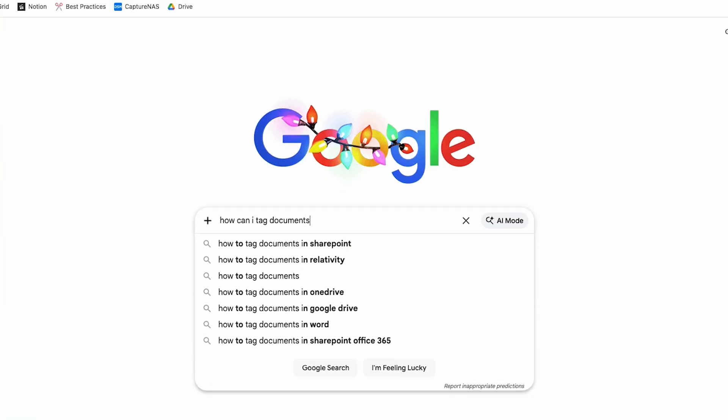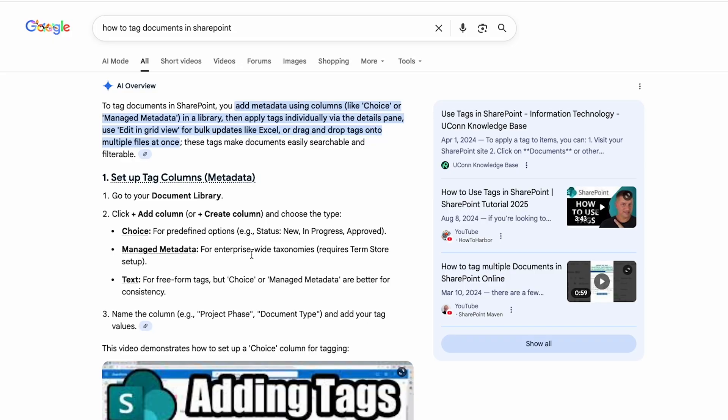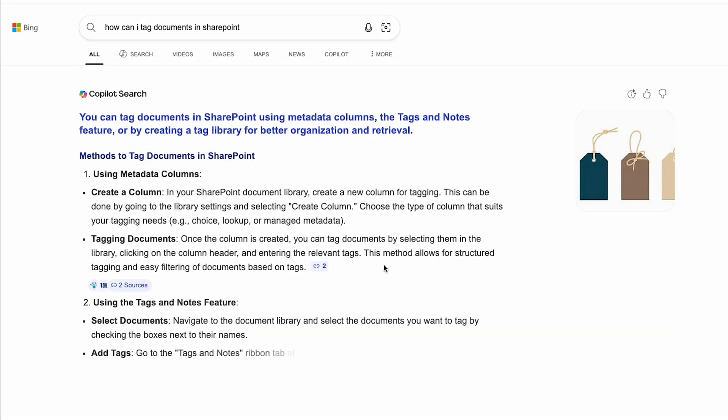For a long time, search has been a key feature of SharePoint. It's why we spend so much effort tagging our content and thinking more deeply about the site structure we put together. That's all great, and site structure and content tagging are going to prove to be a good investment — but people don't use search anymore. Even in the most common search engines, the top results are being returned by AI chatbots, and now that's coming to the back office in the form of Copilot agents.